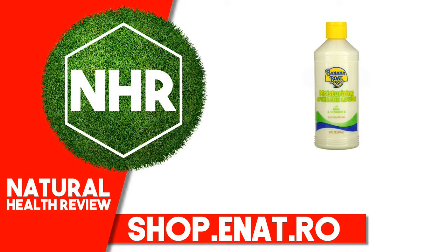Suggested Use: Apply liberally on body and face. Reapply as desired.